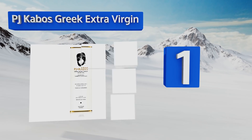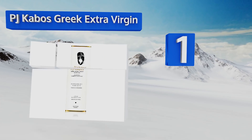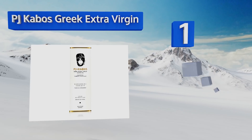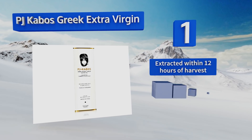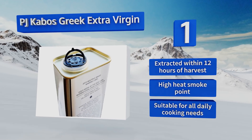Coming in at number one on our list, for the truly discerning foodie, a container of PJ Kabos Greek Extra Virgin could be the way to go. This cold pressed oil boasts low acidity and has been awarded top honors in multiple international olive oil competitions since 2014. It's extracted within 12 hours of harvest and has a high heat smoke point, making it suitable for all daily cooking needs.